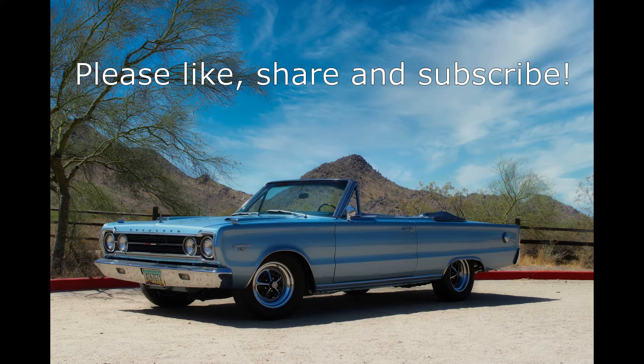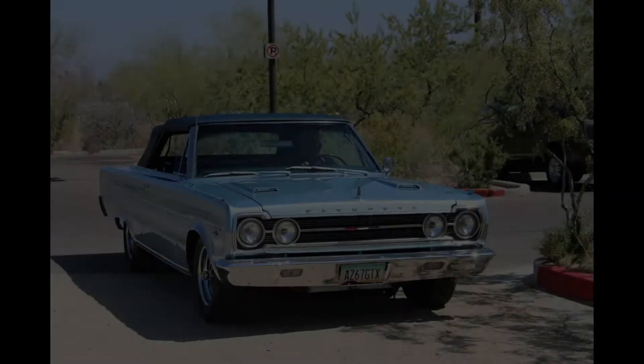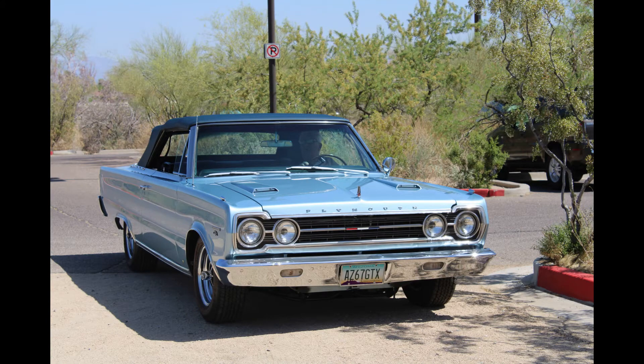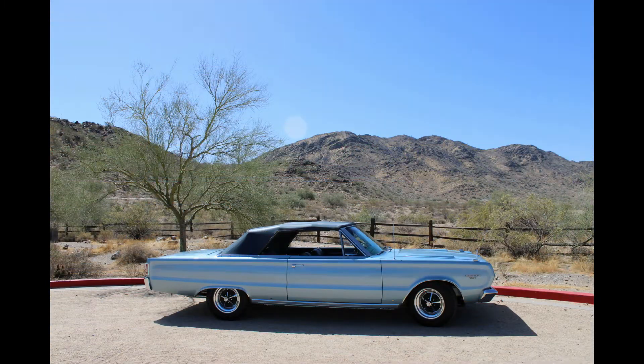Here's Dennis to give you the intriguing background story of his sweet Mopar. Hello, my name is Dennis Carey, and I live here in Phoenix, Arizona, originally from Detroit. Today you're looking at my 1967 Plymouth GTX 440 convertible, of which they made 680 of those convertibles. This particular car actually has a unique story.